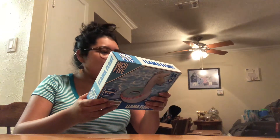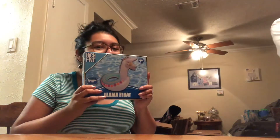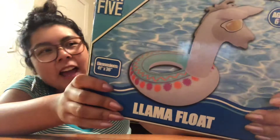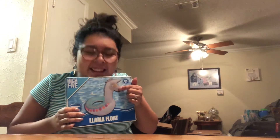Then Five Below — Eric got me this llama floaty by High Five. It says ages six plus. He's a colorful llama with sunglasses — I thought those were eggs at first, but they're sunglasses. It's a llama floaty, which is fun since I don't know how to swim.